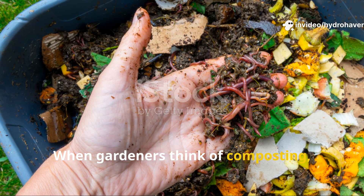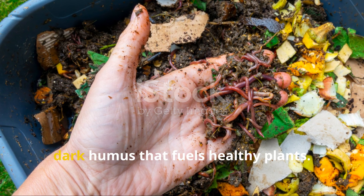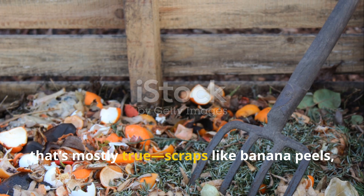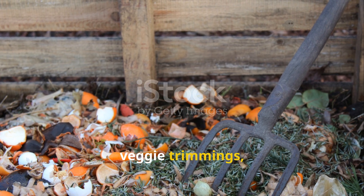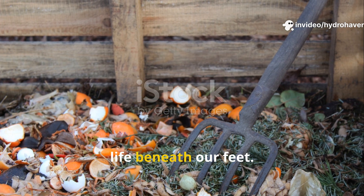When gardeners think of composting, they usually imagine a virtuous cycle of turning kitchen waste into rich dark humus that fuels healthy plants. And that's mostly true. Scraps like banana peels, veggie trimmings, coffee grounds, and even shredded paper all feed the soil life beneath our feet.